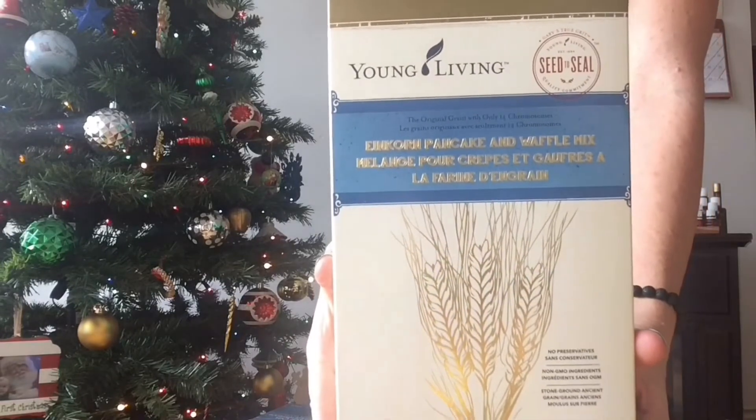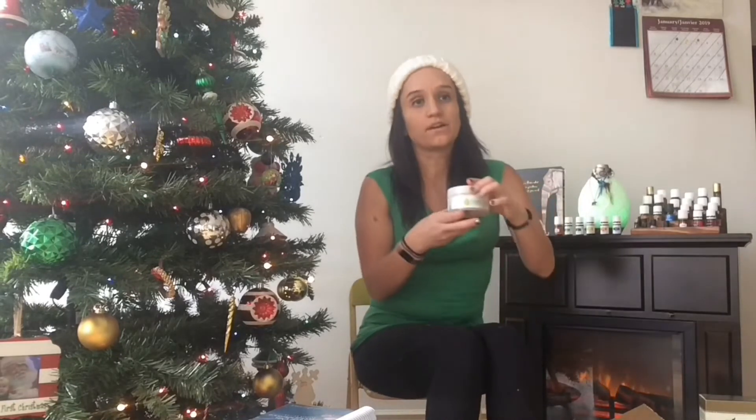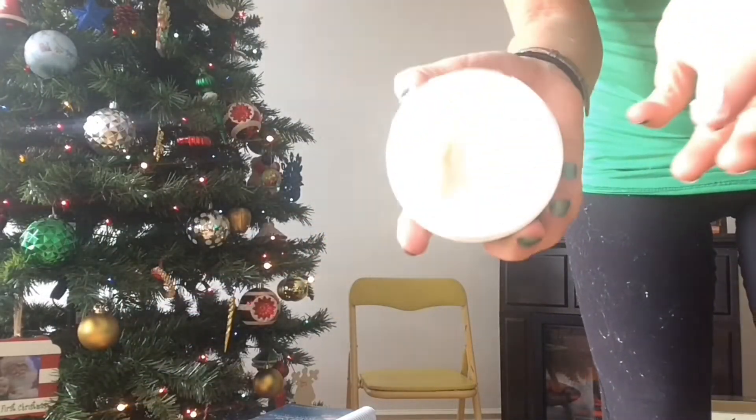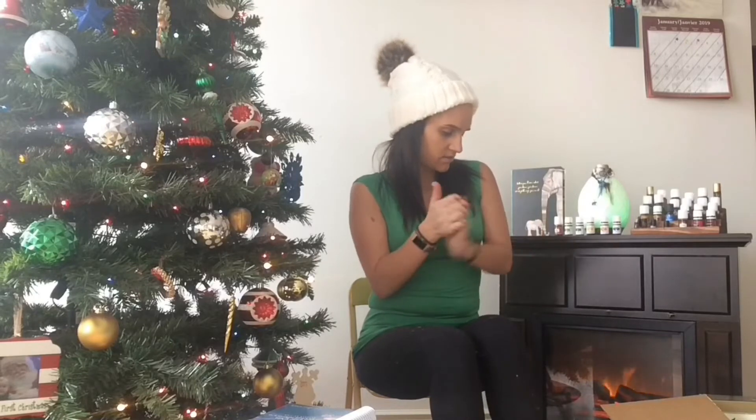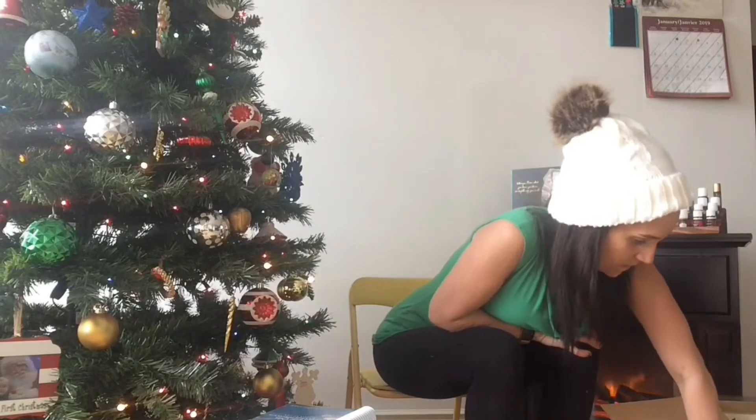I also got some coconut lime body butter. I've been using it and it's really really nice — I enjoy it for my hands. It makes your skin really smooth. I was really excited because I wanted a nice body butter especially now that it's winter outside, the air is getting a little dry, and it's nice to have something that won't chap your skin.